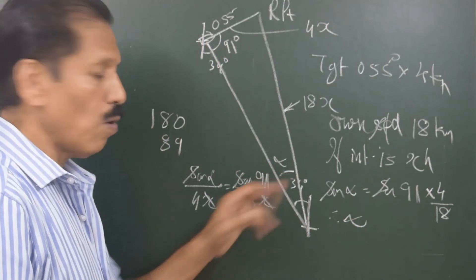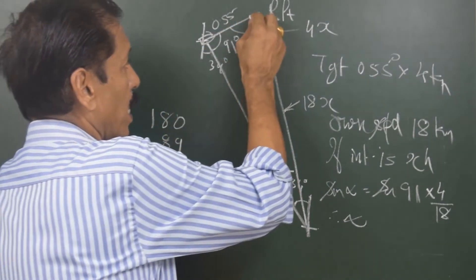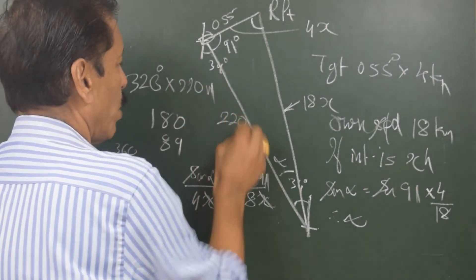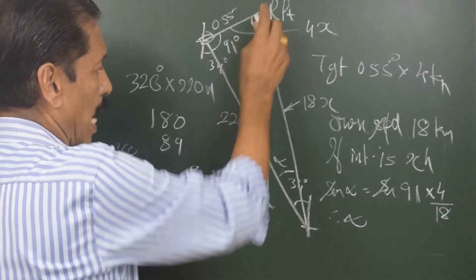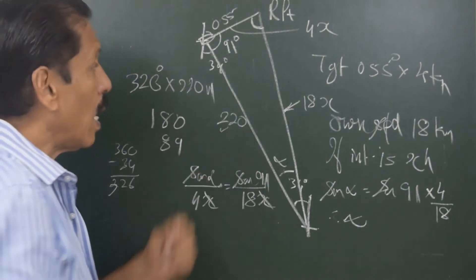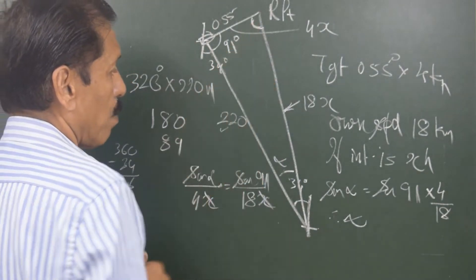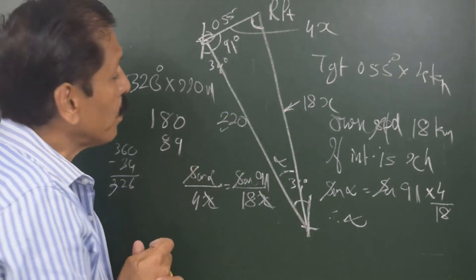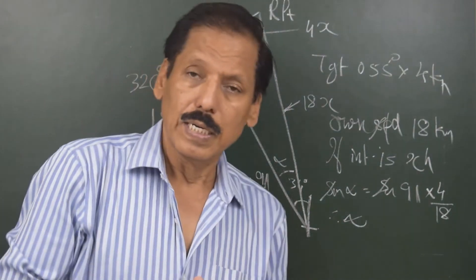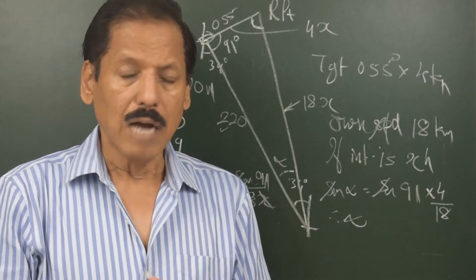Once I have the value of alpha, and knowing that internal angles total 180 degrees, I know alpha and I know 91°, so I can find out the third angle. The target is at bearing 326 degrees, 220 miles away. Sine of this third angle divided by 220 equals sin(91°) divided by 18x. I know everything else except x, so I can find out the value of x. This is how I can find the course to steer to reach that point and also the interval after which I will meet the target vessel.